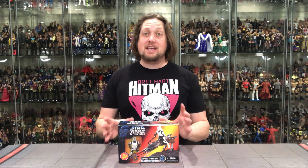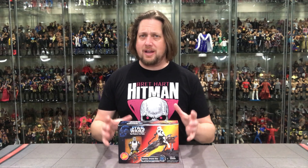The speeder bike is possibly my favorite Star Wars vehicle of all time. It's simple, it's not huge, it's small, it's quick, it's fast. Return of the Jedi — we noticed it there, and that was really the first time we talked about the speeder bike, I guess you would say.